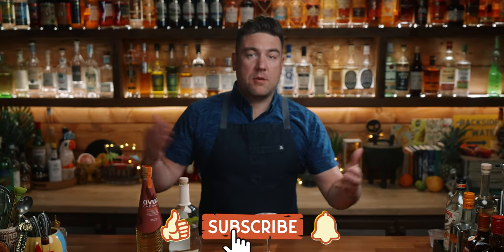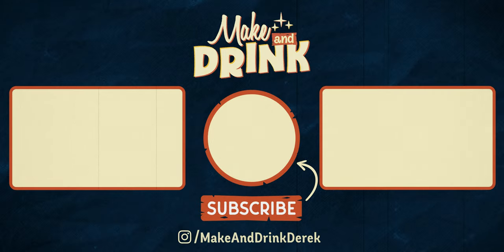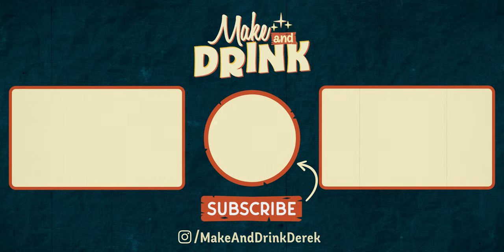That's it for this one. I'm Derek. This is Make and Drink. If you enjoyed the video and you want to help out this channel, give the video a like down below. Subscribe to the channel if you haven't already. And if you want to watch more cocktail videos, check out these ones right here. See you on the next one. Bye.